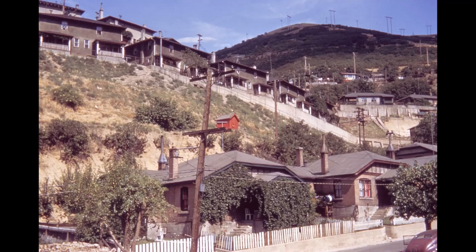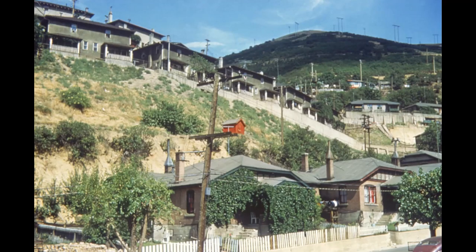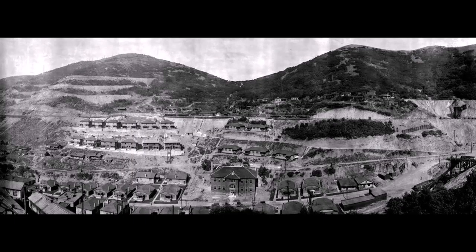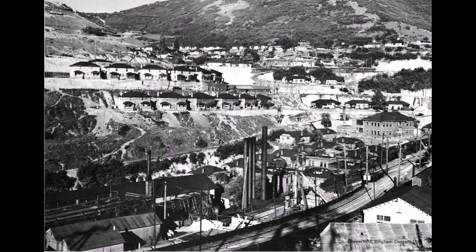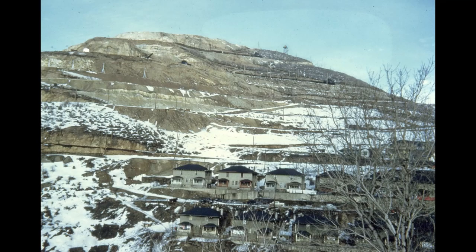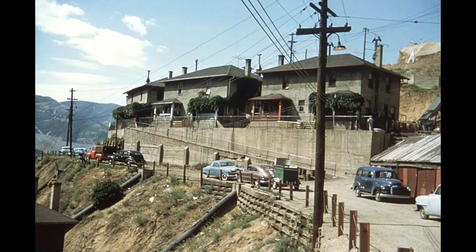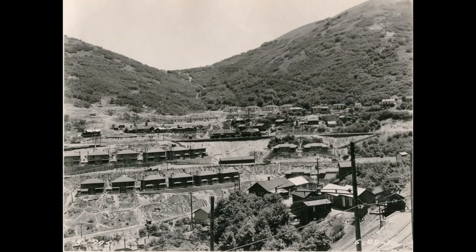They first built one-story duplexes in Terrace Heights and later built two-story duplexes. Let's find some pictures — you can see them up on the mountainside. It's said that the people who lived in Terrace Heights probably had the straightest sidewalk in the whole town, and it was a haven for kids who liked to roller skate.